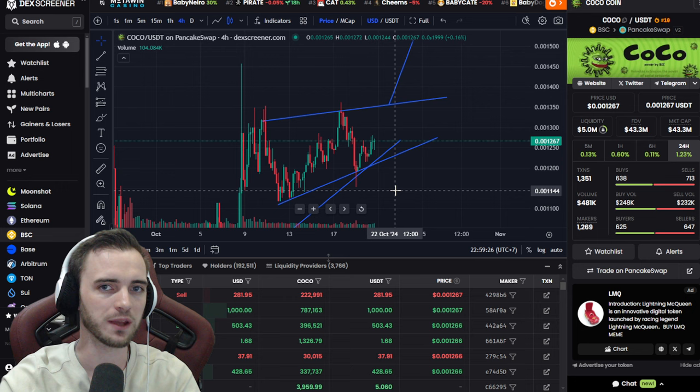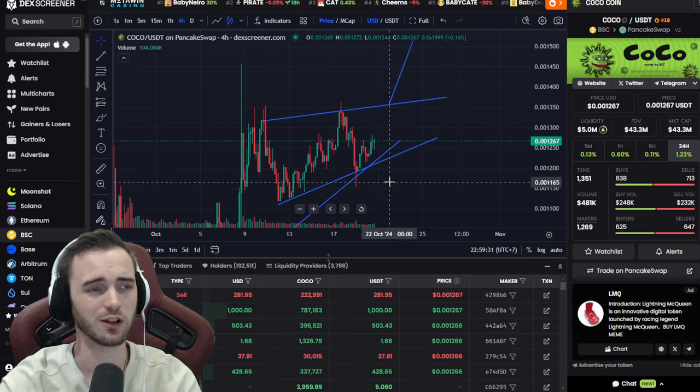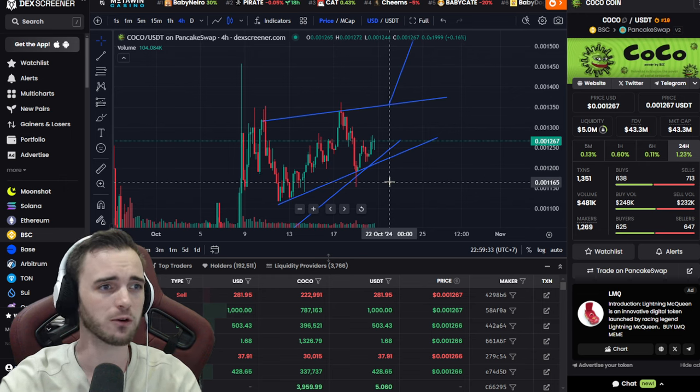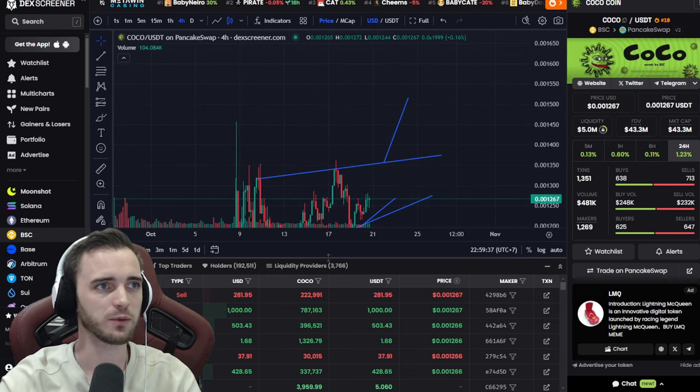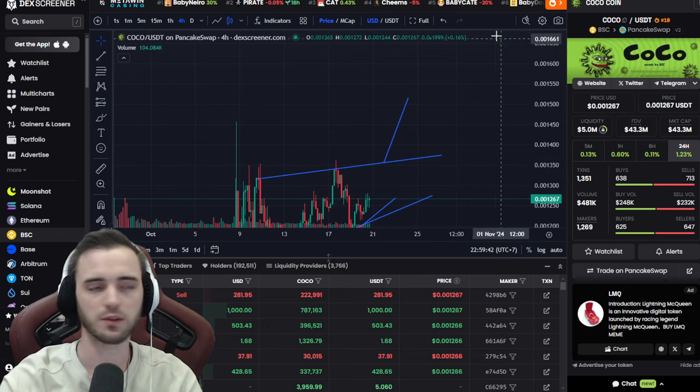It does seem to be correlated a little bit with the rest of the market as well. If Bitcoin does want to pump this week — and it is looking a lot more bullish towards this election — then I do imagine Coco Coin breaking out as well, and then we just watch it go from there, we ride it.